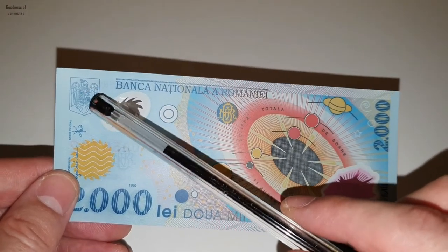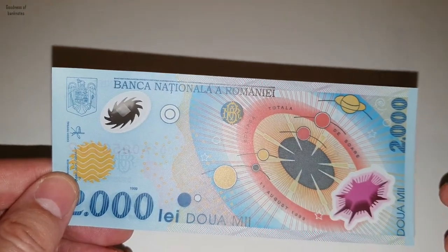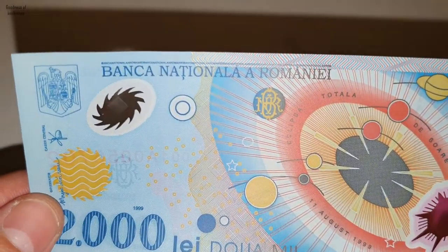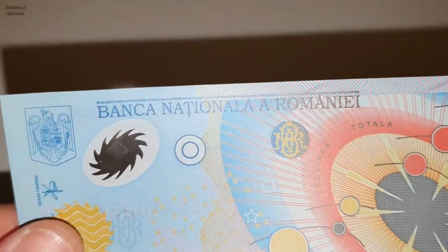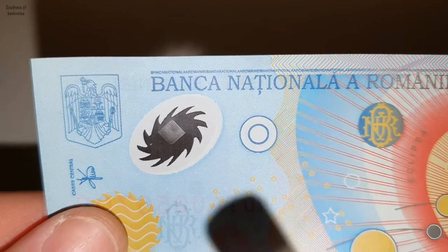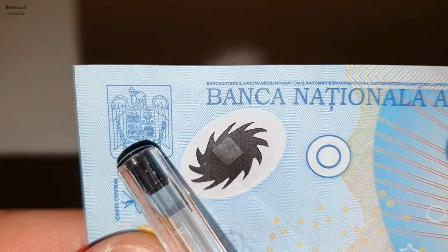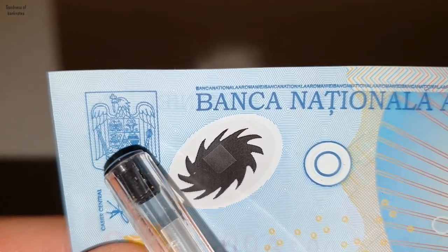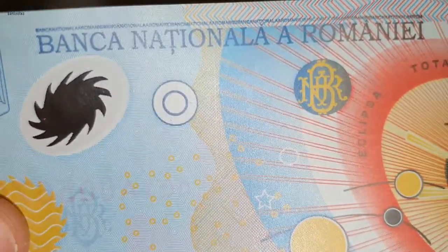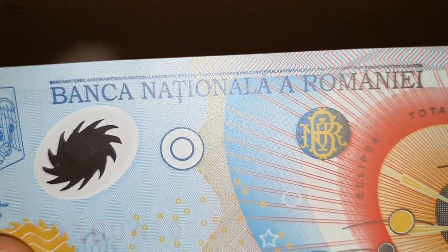Here we have a coat of arms, which is an eagle. Right here in the middle we can see the regions of Romania. Very beautiful — the pattern, I love it. It's a honeycomb design.